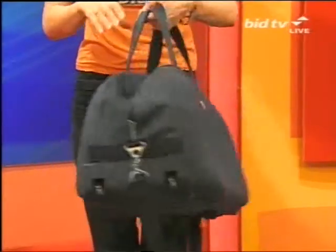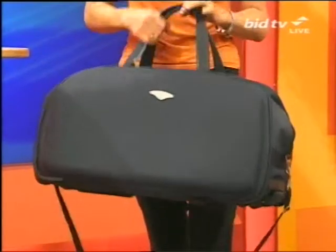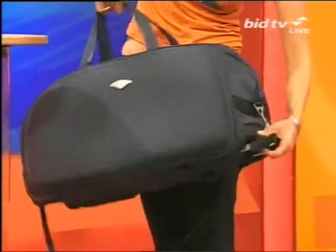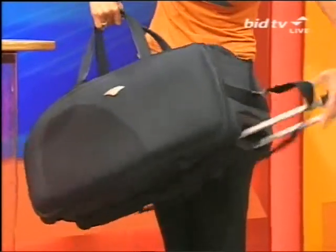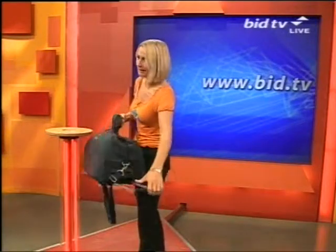Now the hold-all — I've got it back to the front, give me a second. There's the front with the little label there. This is a hold-all. I would look at this and think it fits a lot in, but it's going to hurt my shoulder carrying this. No it won't, because look — it's like a little trolley case, so you'll be able to roll it about.